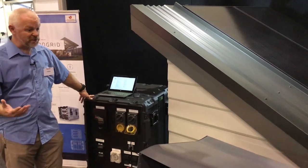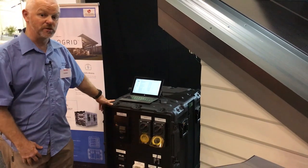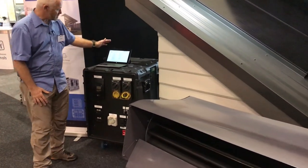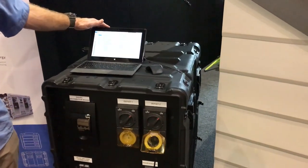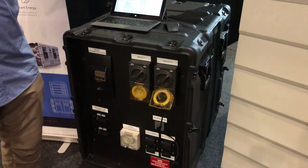Clean power will enable alarm systems, computers — anything that needs a really clean power source will work very well with this. The other thing to note is it's fully monitored. We monitor the system from our offices in Perth, so you don't have to worry about the system breaking down — we'll tell you it's going to break down before you will know about it.